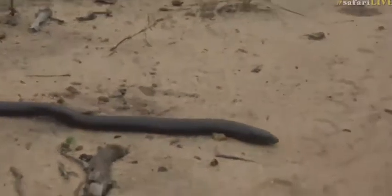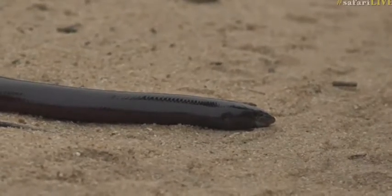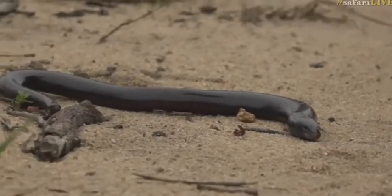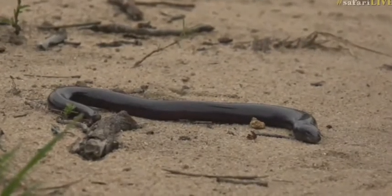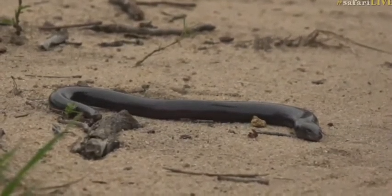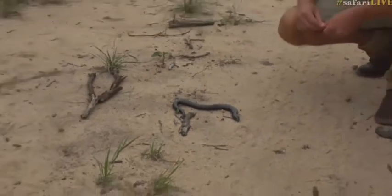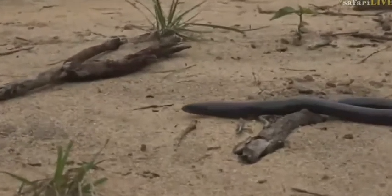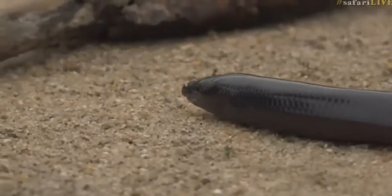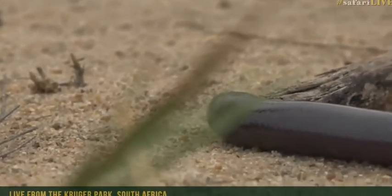Look at this — believe it or not, this is a lizard. This is a giant legless skink. These guys generally come out at night and almost always live in termite mounds where they feed. It looks like a snake, but it isn't — it's a skink, and a legless skink at that.